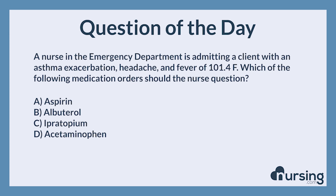The correct answer is A. Aspirin. Aspirin use is discouraged in asthma as it can contribute to exacerbations. Therefore, in this scenario, it would not be appropriate.